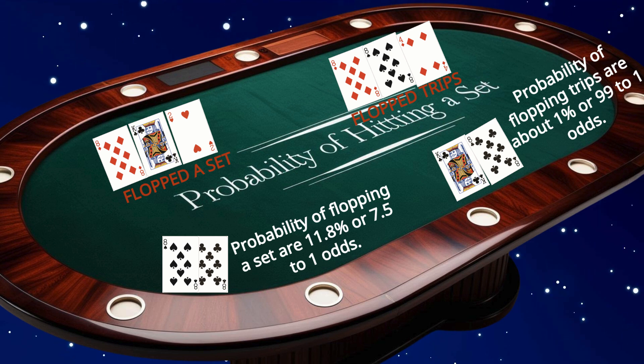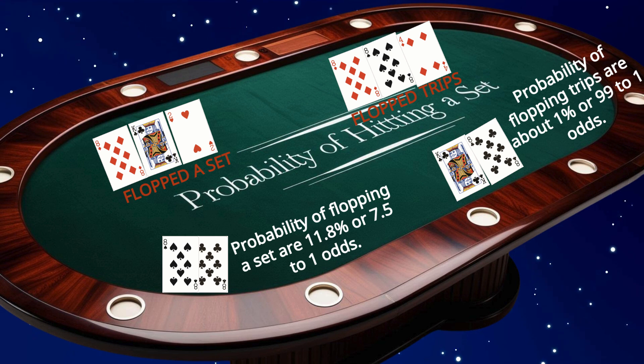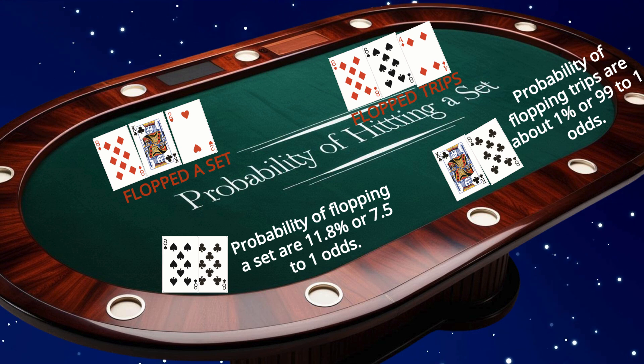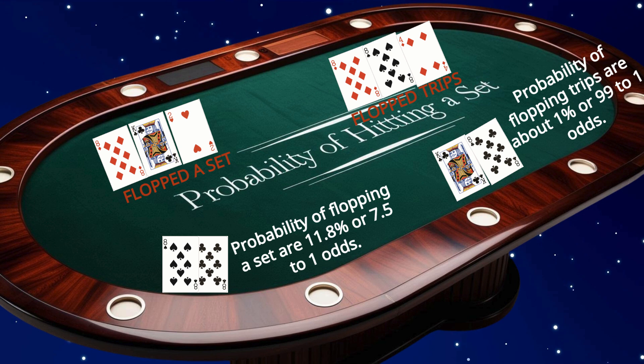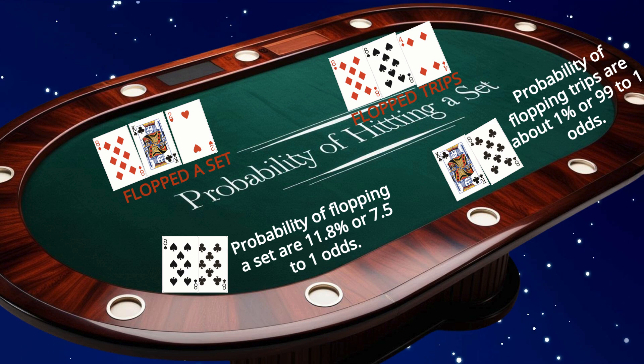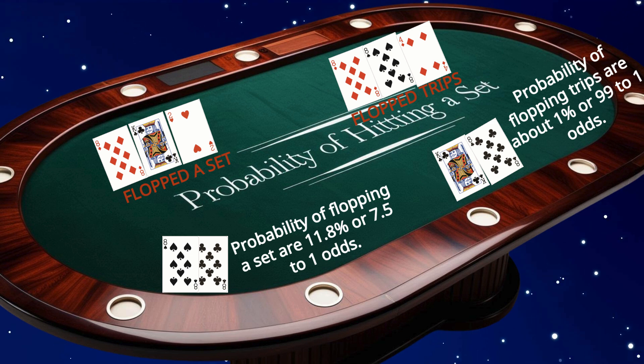The profitability of pocket pairs often depends on the size of your opponent's stack and the potential implied odds. If you're facing a small bet and your opponent has a deep stack, it might be worth calling pre-flop to chase a set. However, if the implied odds aren't favorable, folding is often the better play, depending on the rank of your pocket pair.